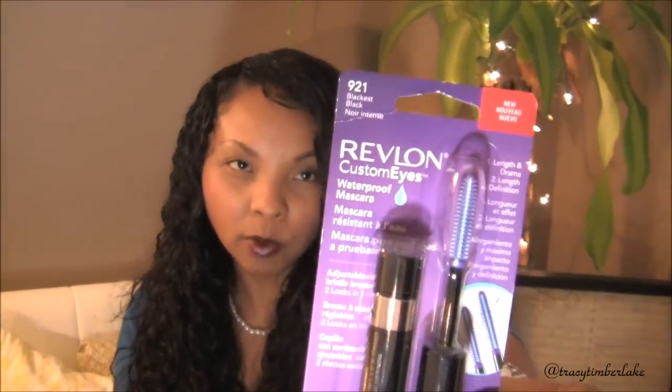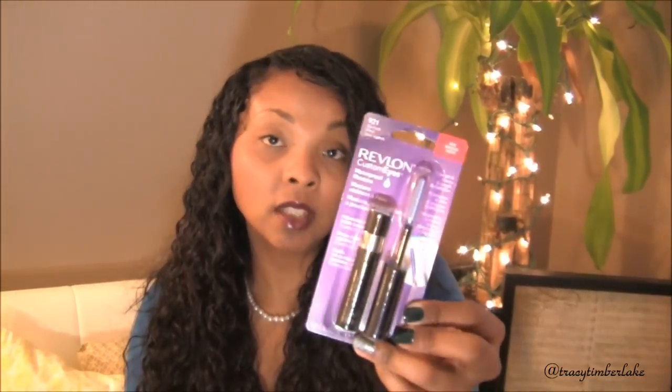Some of the things that I got were mascaras — I sort of stocked up on mascaras. These mascaras are the ones that are actually 75% off. This is the Revlon Custom Eyes. I got it in waterproof because I don't own a waterproof mascara, so I wanted one just in case I ever needed it. This is in blackest black. I've never tried this mascara, but if I hate it I'll give it away — I may end up loving it.